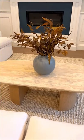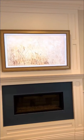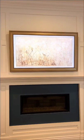The coffee table is from Crate and Barrel, the vase on the table is from Target, and the vase filler is from West Elm.